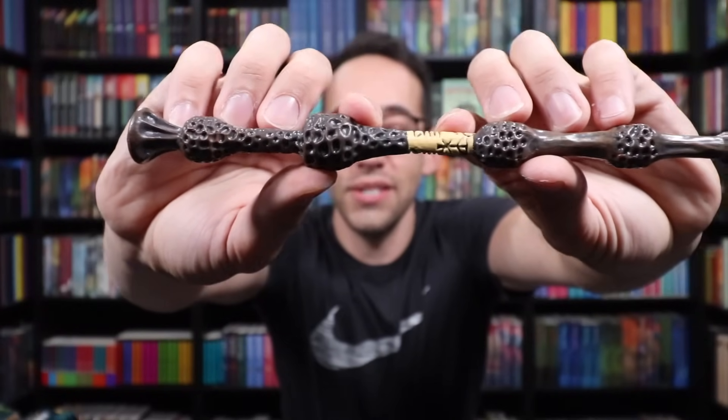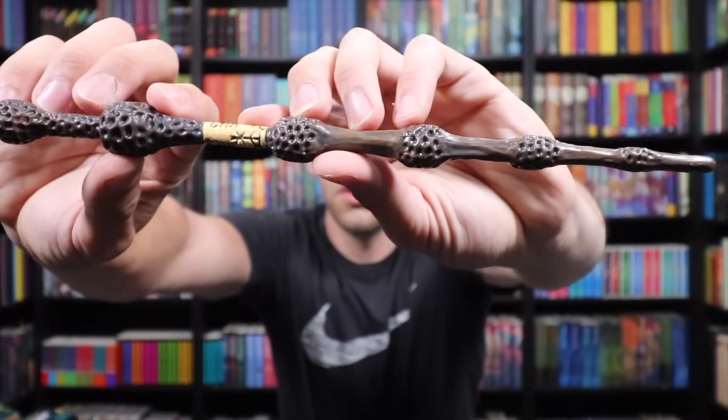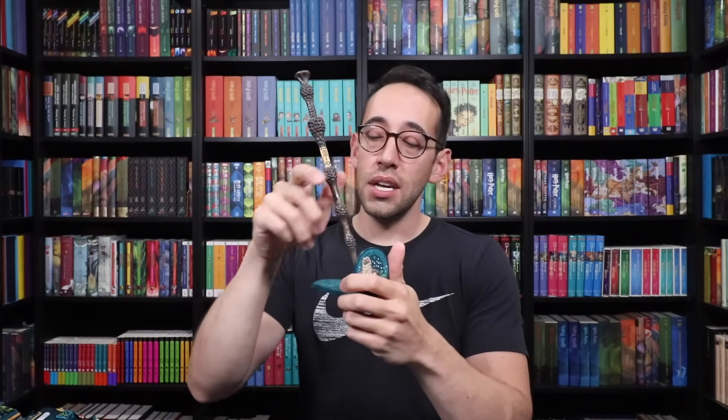Here is the Elder Wand, the most powerful wand in the world. Let's see what magical creature icon comes with it — the Augury. If these icons were matched with a specific wand, the Thestral would have been more appropriate, because the Elder Wand's core is a Thestral hair — the only wand that uses a Thestral hair for its magic. Here is the Elder Wand in the stand with the Augury icon.